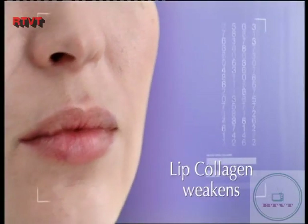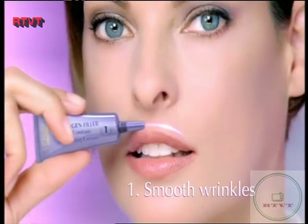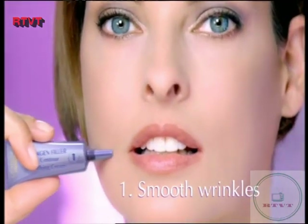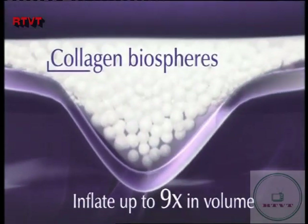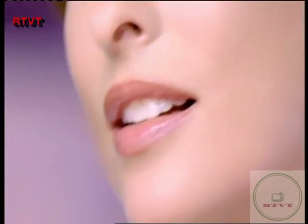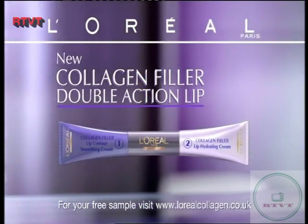Over time, wrinkles appear around the mouth. Lips become thinner. New L'Oreal Collagen Filler Double Action Lip. One: smooth the appearance of wrinkles around the lips with collagen biospheres which inflate up to nine times. Two: intensely hydrate for a replumped effect. New L'Oreal Collagen Filler Double Action Lip. We're worth it.